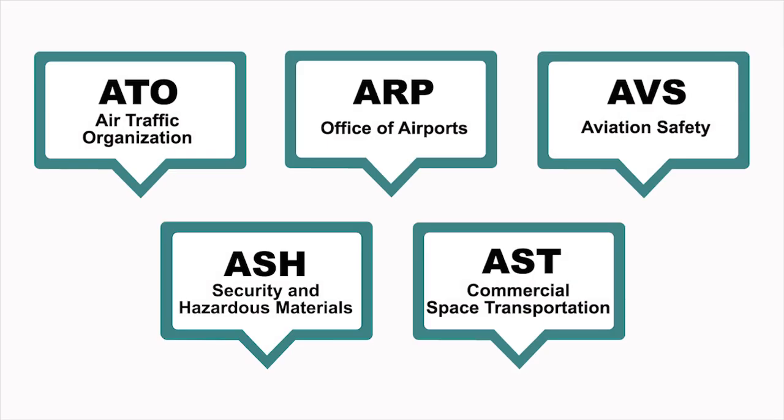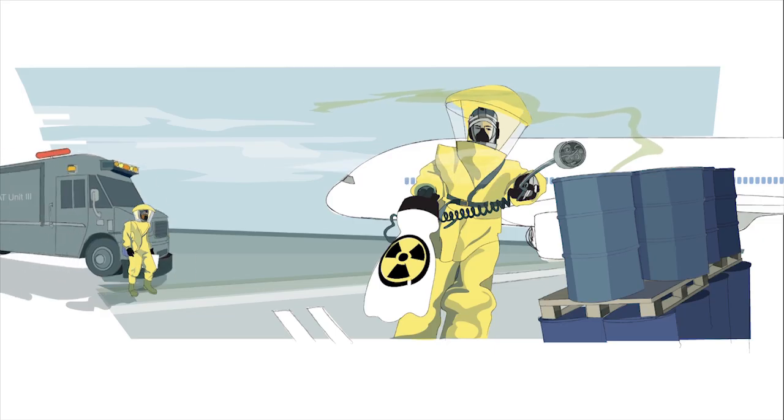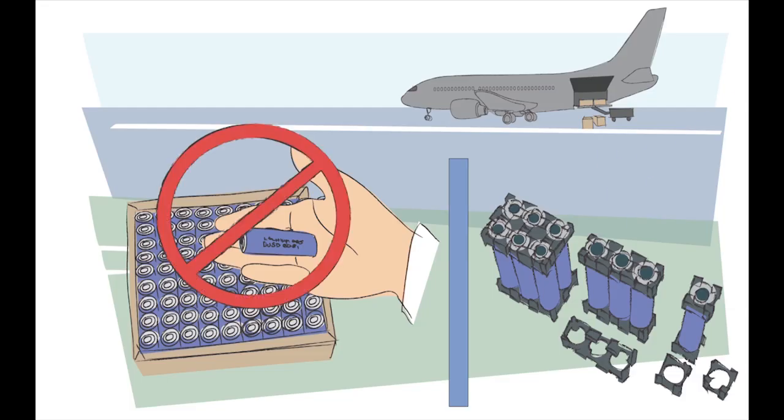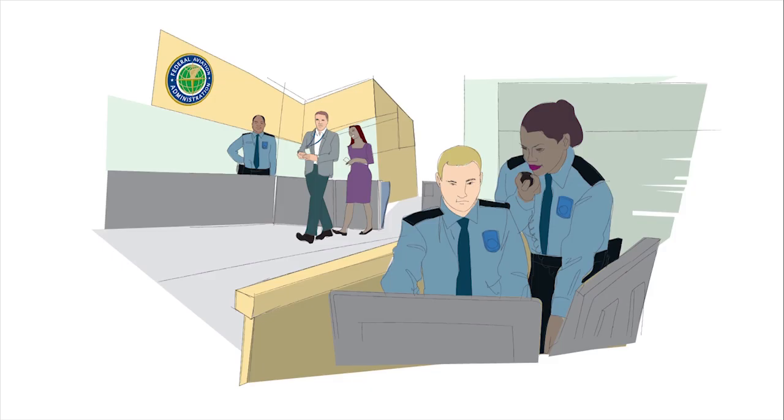At all times, the FAA must ensure our nation's air traffic control system infrastructure is safe and protected from security threats, and that passengers are safe from potential hazardous materials. This is the responsibility of our Office of Security and Hazardous Materials, or ASH. These men and women conduct investigations, emergency planning, and incident management. ASH also ensures the security of FAA facilities, personnel, and information.